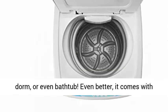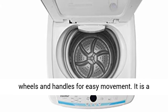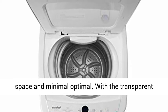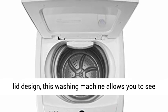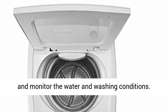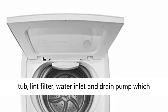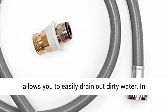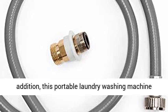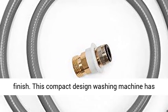You can store it in your cabinet, RV, dorm, or even bathtub. It comes with wheels and handles for easy movement, making it a perfect choice for small households with limited space. With the transparent lid design, you can see and monitor the water and washing conditions. It features a durable rust-resistant steel inner tub, lint filter, water inlet, and drain pump to easily drain out dirty water. The LED display shows the time left to finish.